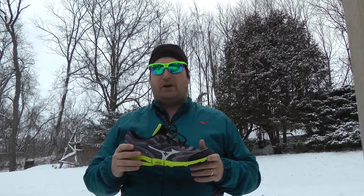Fit is true to size with lots of space where I need it in the forefoot and a natural range of motion for my toes, and my heel stays snug in the back for control.